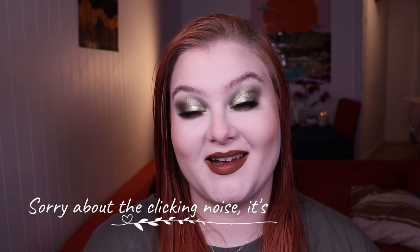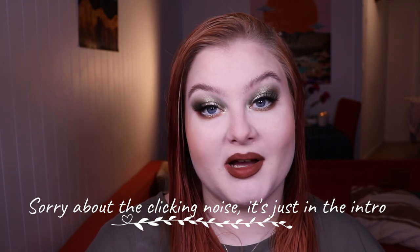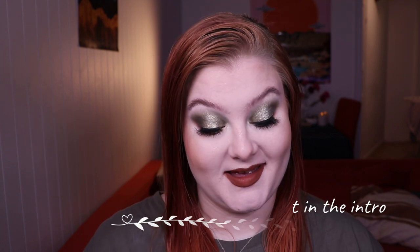Hello and welcome to my channel. If you're new here, my name is Marte. I come from Norway and I love makeup, and today I'm very very excited because I actually bought my first Colourpop order in quite some time now, and I did get the Child palette.